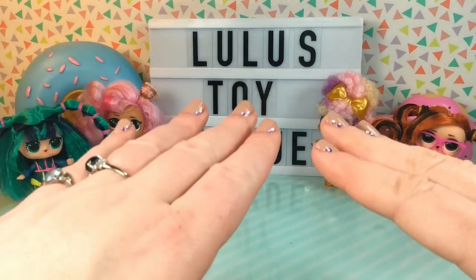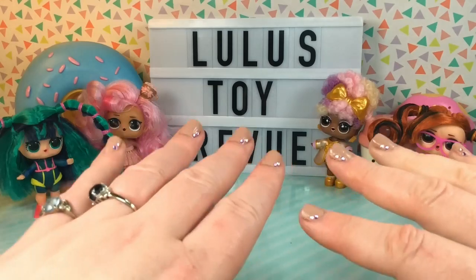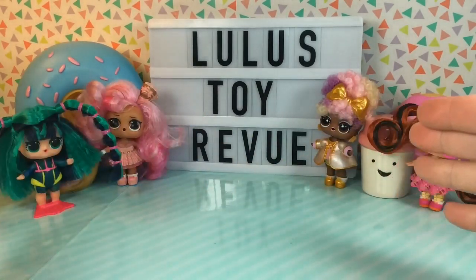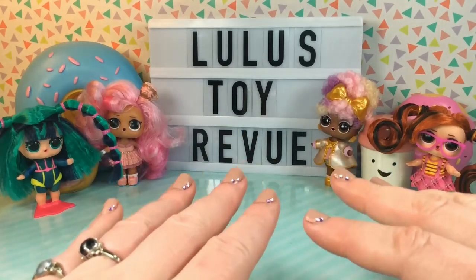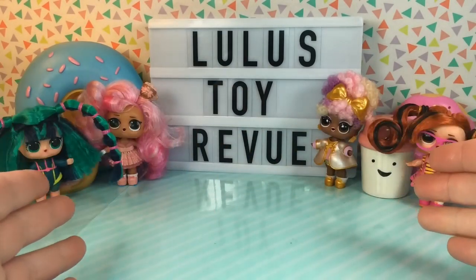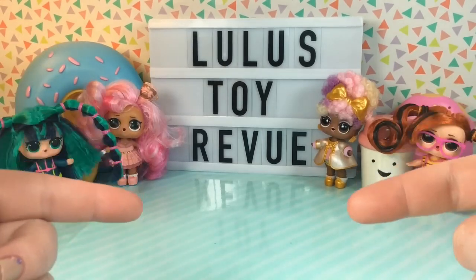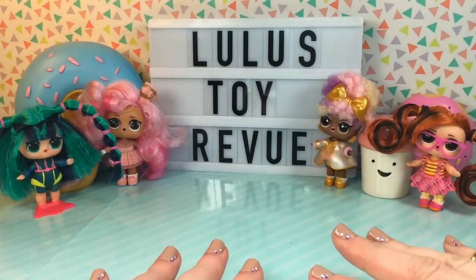So guys, that was our fourth Hair Vibes opening from LOL Surprise, and I am super happy that we got Scuba Babe. I was a little bit disappointed at first with some of the defects, however I was able to fix her hair, I wiped her eyes off and those look better, and in the end she does look super adorable. I am really happy to add her to my growing collection. There are still a few dolls that I really want to get from this series, such as Masquerade and Jelly Jams. So if you enjoyed this video, stay tuned to my channel because I'll probably be opening more of these in the future. Which one of these dolls is your favorite? I would love to know - let me know in the comments down below. As always, thank you so, so much for watching. Please subscribe if you feel inclined, and have a great day.